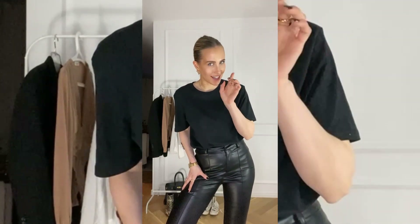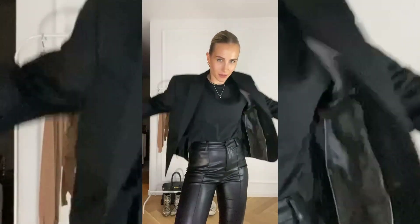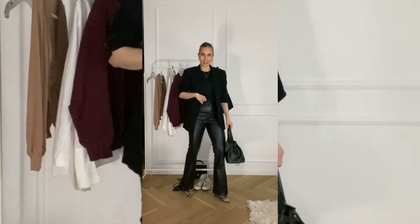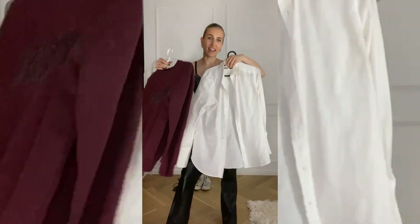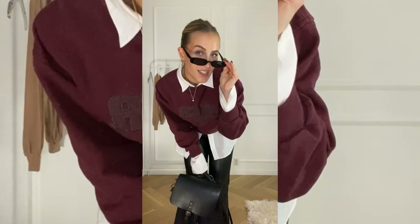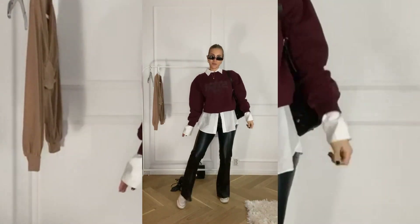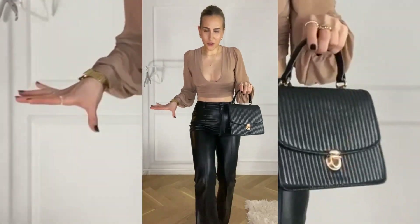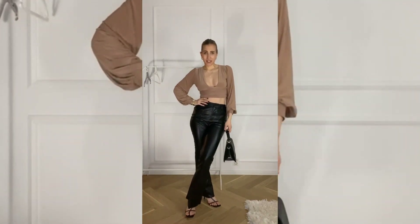Leather pants are one of the best items to have in your basic closet — a must-have. Here are three ways to style them. For the office, add a black plain t-shirt, simple gold jewelry, a black blazer, some printed boots, and a bag. For school, add a shirt and a college sweater, Converse, and cool sunnies. And for going out dancing — heels, and you're ready!